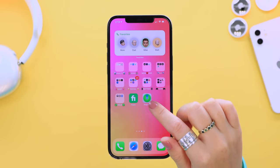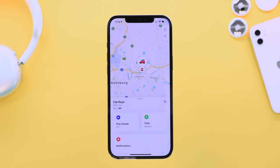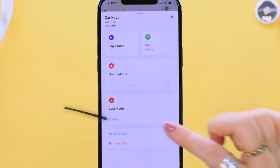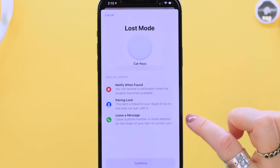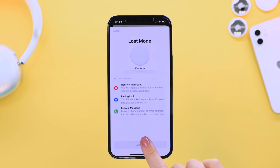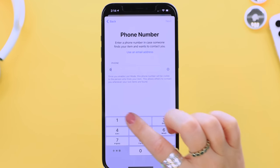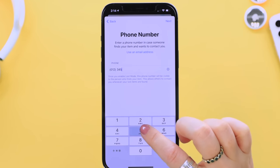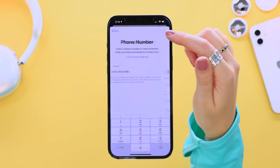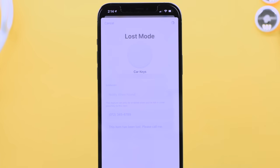What if you lose your AirTag and another person picks it up? Head into the Find My application, select the tag that is lost, swipe up, and tap Lost Mode and then Enable. A pop-up notification appears telling you what will happen — click Continue, then put in a contact number where someone can reach you, and finally click Activate. Now your AirTag has lost mode enabled.